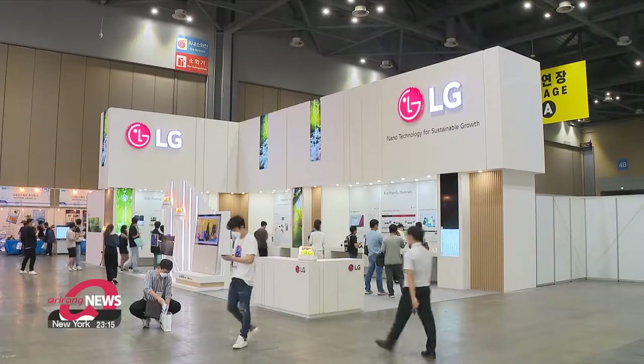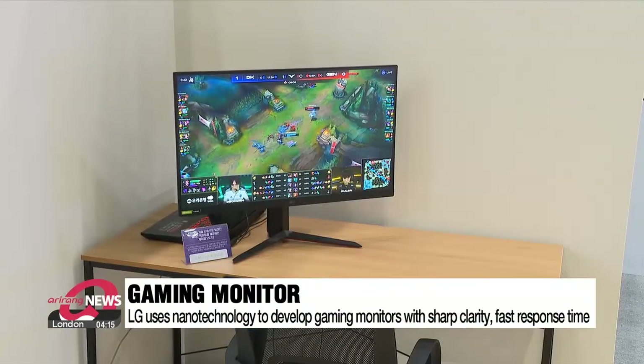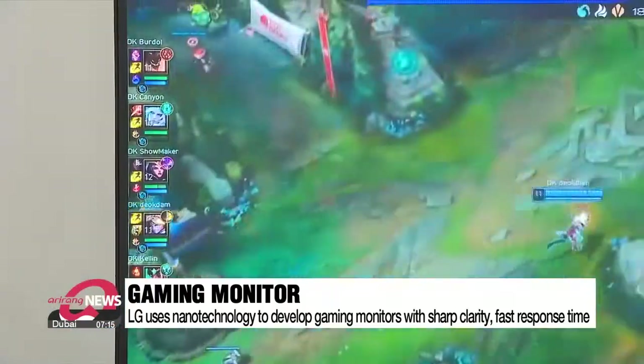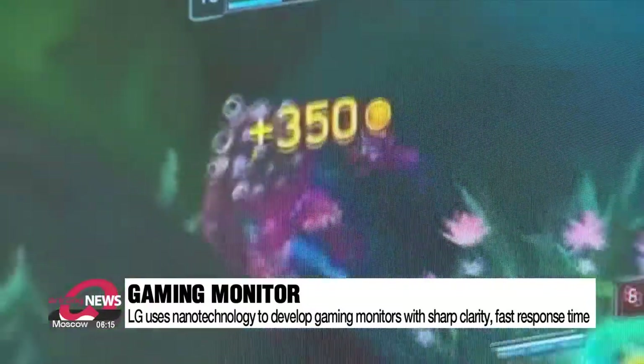LG is also known for its so-called nano in-plane switching technology. Nanoparticles are applied to gaming monitors where they absorb excess unnecessary light wavelengths, resulting in richer color expression. Not only does it result in ultra-sharp clarity, but also faster response time.